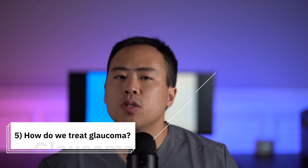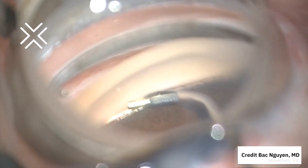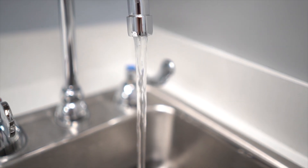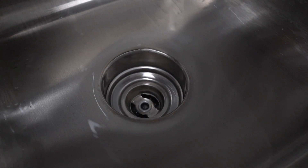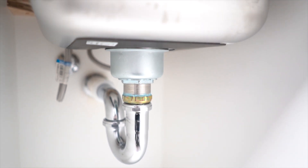And number five — the most important part of this video — what do we do if you have glaucoma? There are three main things: medications, laser, and glaucoma surgery. I like to think about glaucoma and eye pressures like a kitchen sink overflowing, where if the pressure is high, your sink is overflowing. We can turn down the faucet — that's where glaucoma medications act. We can also pour Drano down the sink — that's similar to how our glaucoma laser works. And lastly, if your sink is completely clogged up, we can call in the plumber to rebuild the drainage system, and that's where glaucoma surgery comes in.